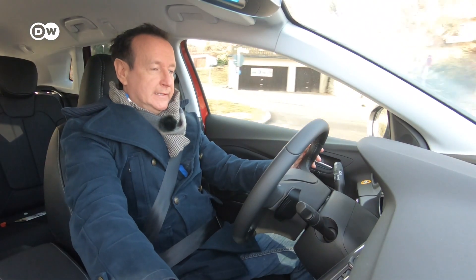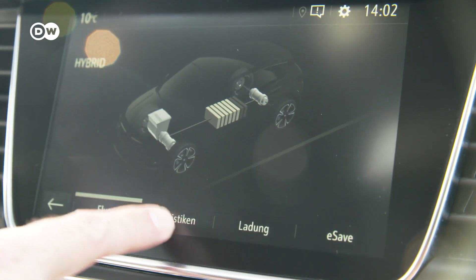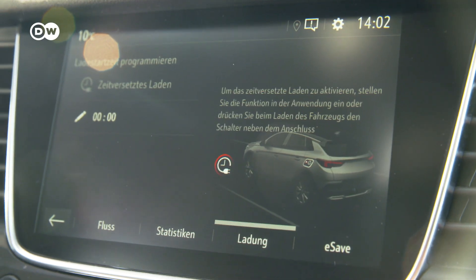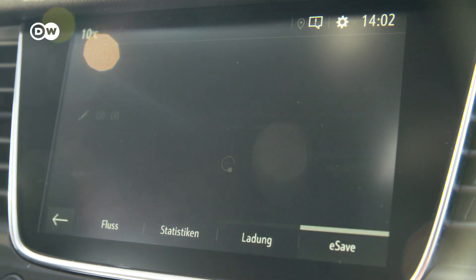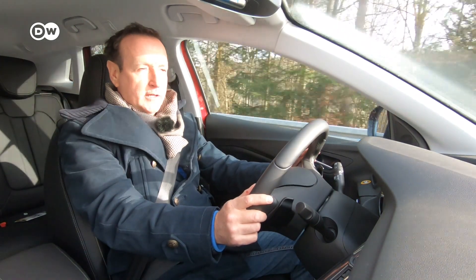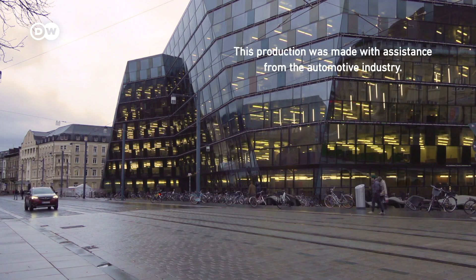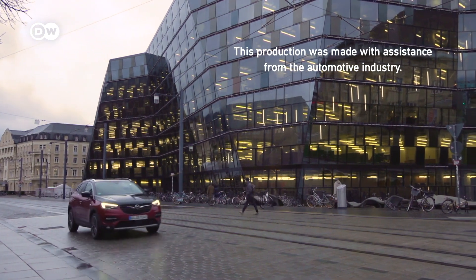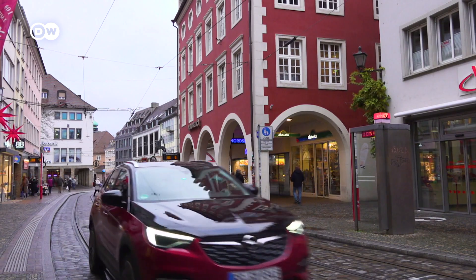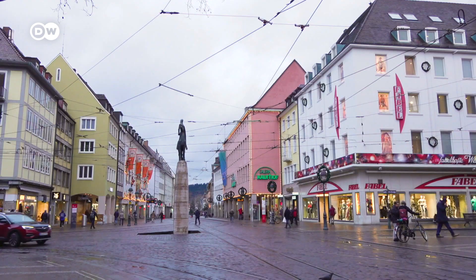Number three is the button in the middle display. You can choose statistic data, set the time when the car should be charged — for example, during the night — and, very importantly, the e-save button for the remaining range. This is useful when you want to drive into a low or zero emission zone, such as downtown areas. Selecting e-save lets you reserve 10 or 20 kilometers or the maximum electric range, so you can use it later when needed.